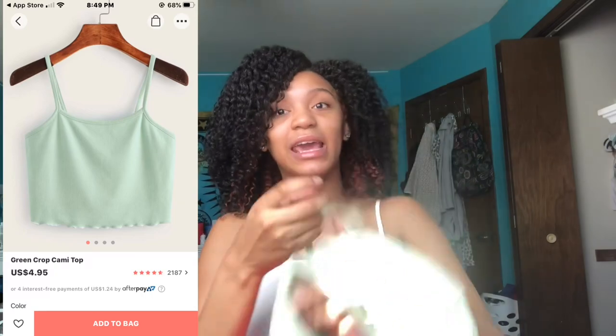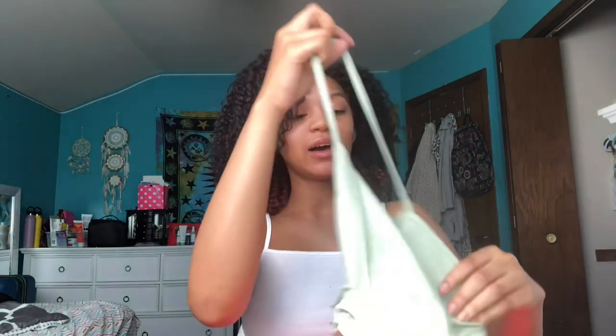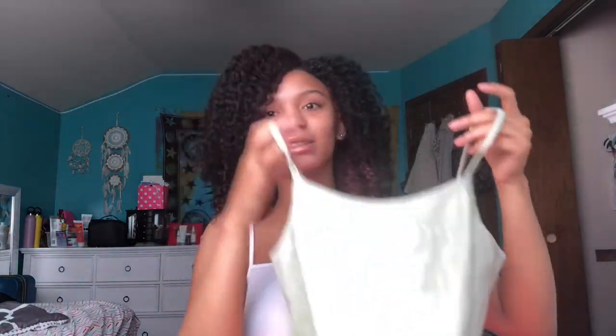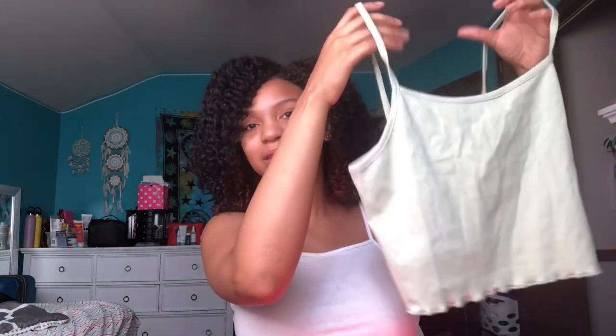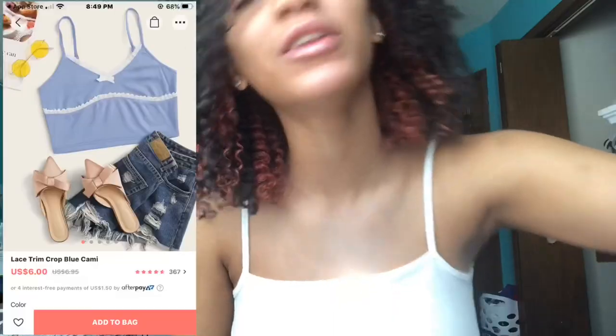Next shirt is this tank top. I got this because I've seen it on Pinterest with a cute outfit look, and I just need a basic t-shirt. You can see how it's wrinkly — I don't iron, so I'm just gonna wash it and put it in the dryer. But yeah, it's really cute.